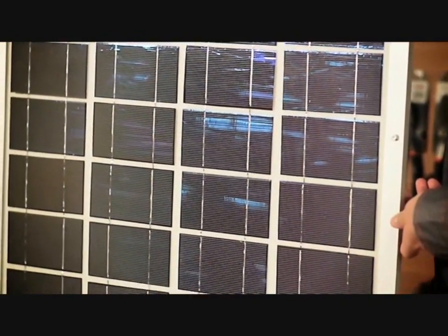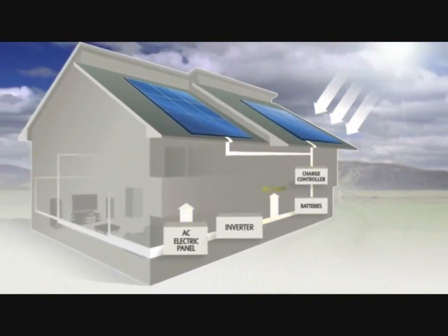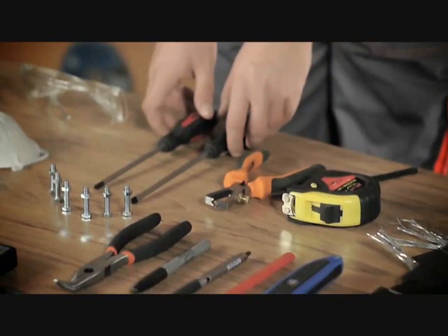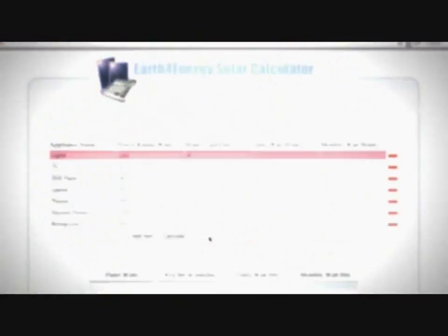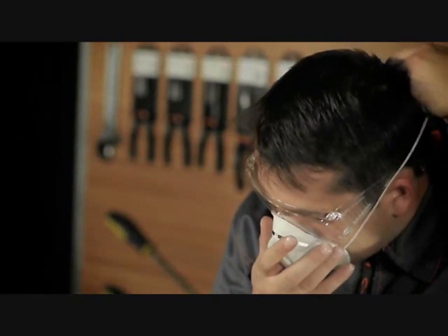Our tutorial video contains detailed information on solar panel building, such as the process of solar power conversion, the tools you're going to need, detailed schematics on calculating the amount of power you'll need to power your household and the size of the panel accordingly, and safety precautions you have to take.